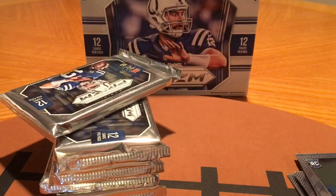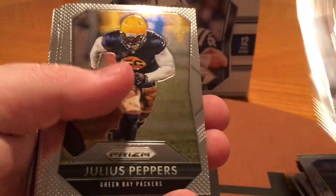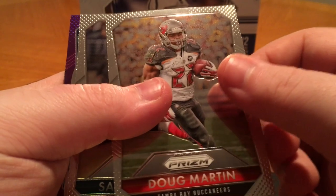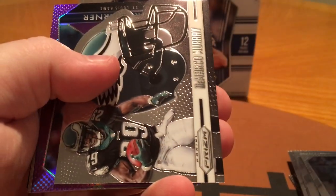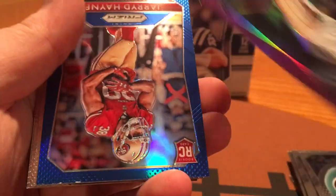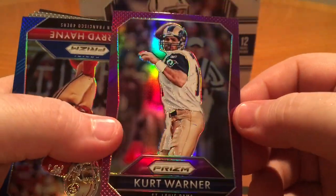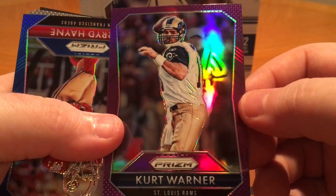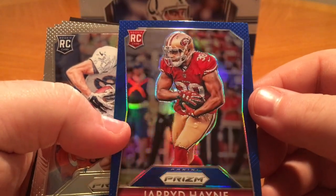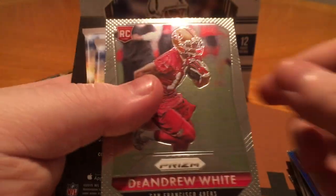Let's see what we got out of this one. Teddy Bridgewater, Robinson, Julius Peppers, LaVonta David, Isaiah Crowell, Doug Martin, Sam Bradford, DeMarco Murray. Helmets — got a Kurt Warner purple. Not numbered but a nice looking card. Man, I love this product, this is so awesome. Jared Hain blue rookie, Jordan Taylor, Jared Hain, and DeAndre White.